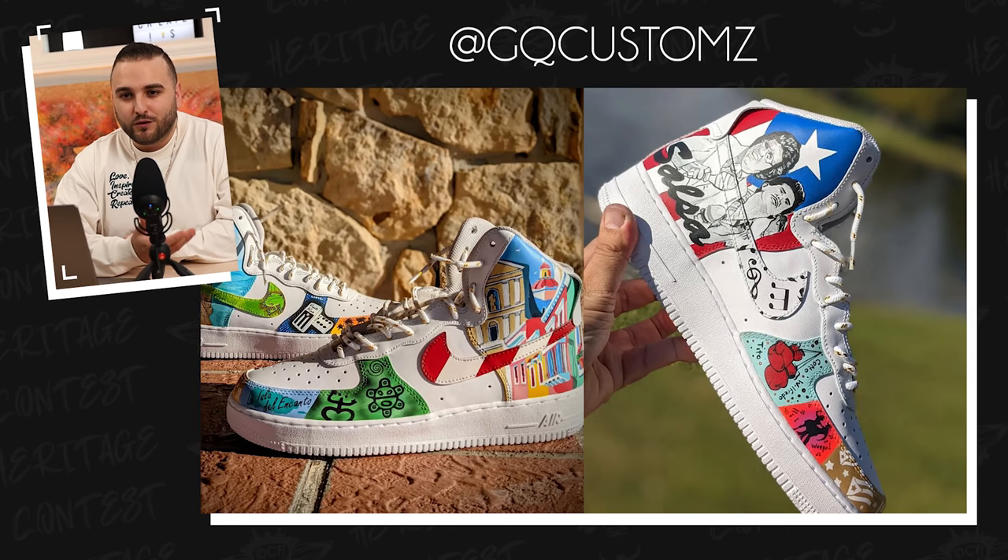Next up, we have Gilberto Hernandez with a pair of Puerto Rican themed Air Force 1s. The upper features a gradient with the Puerto Rican flag colors, and then the midsole features the many different symbols used by the Taíno Indians. You also included the coqui frog on the back tabs. You also mentioned that this was your first ever time customizing shoes — so cool to see somebody willing to step outside their comfort zone and try something as different as customizing shoes for the first time and enter a contest like this. Really gotta commend you for that, Gilberto. Great job, and look forward to seeing more of your work in the future.